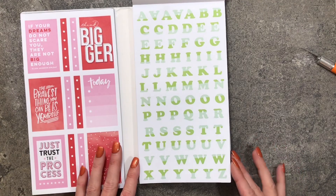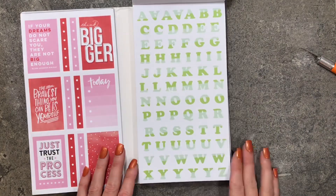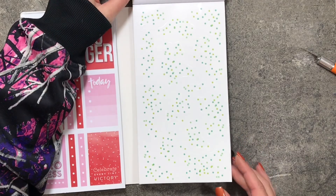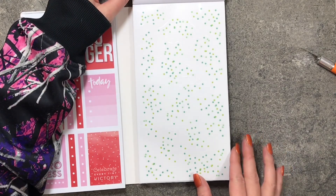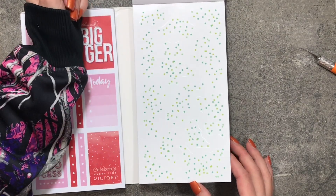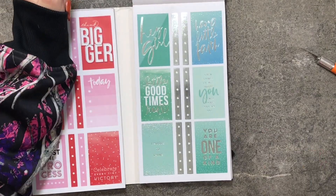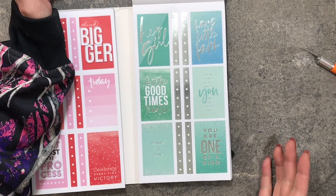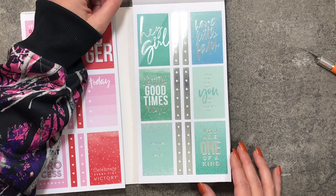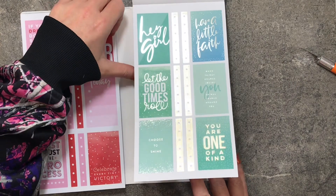Here's the alphabet — I like how they use the two green colors together — and a second page which is exactly the same. Then your confetti with no foil, and another sheet of confetti. Then you get into full boxes with silver foil, and that silver really complements those green colors.